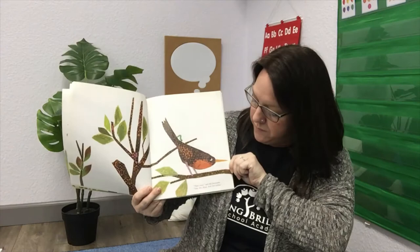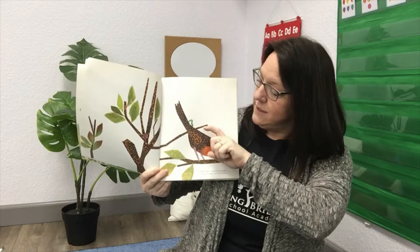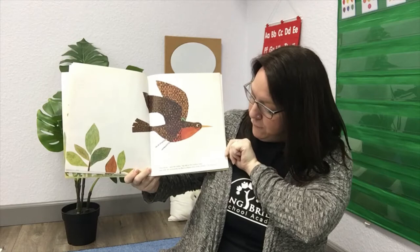Let's see how the inchworm measures his tail. 'That's easy,' said the inchworm. One, two, three, four, five inches. The inchworm measured his tail — five inches long. 'Just think,' said the robin, 'my tail is five inches long.'